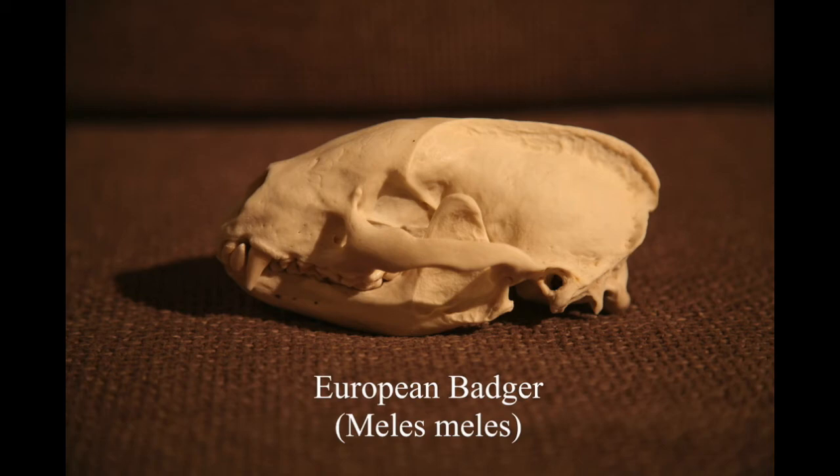A while later he phoned and said he'd got a badger skull if I wanted it, I'd have to come and collect it. So I turned up at his house and he had the whole badger there - he'd just put it under his hedge and it had probably been there for a good couple of weeks. We had to put it in the boot of the car to bring it home, and it absolutely stank the whole way - it was disgusting.